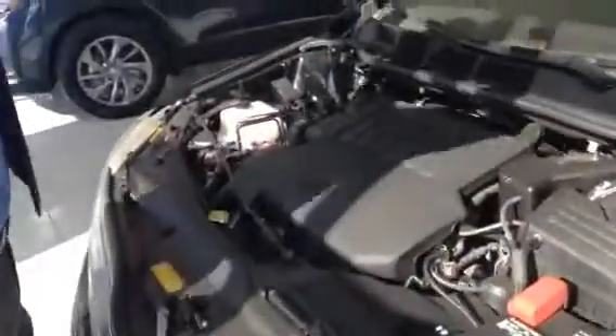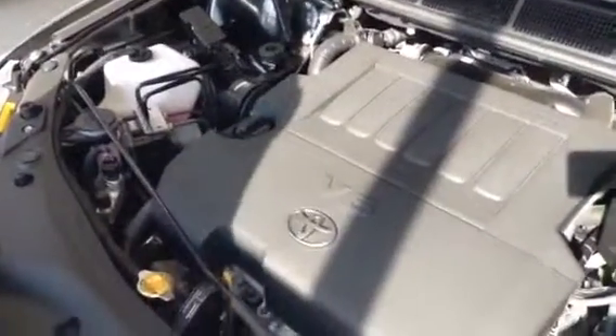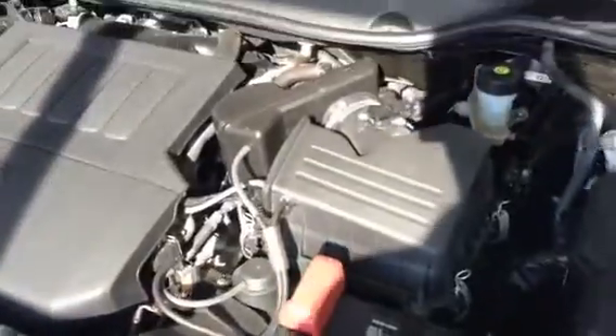Underneath the hood, we're going to look at quite a familiar engine here — an engine that Toyota has mastered: the 3.5 litre V6. Very nice power on this thing and great fuel economy as well.